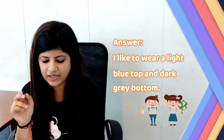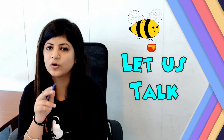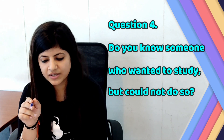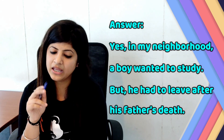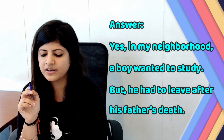I like to wear a light blue top and dark green skirt. The picture is there on your screen. Question number 4: Do you know someone who wanted to study but could not do so? Answer: Yes. In my neighborhood, a boy wanted to study but he had to leave after his father's death.